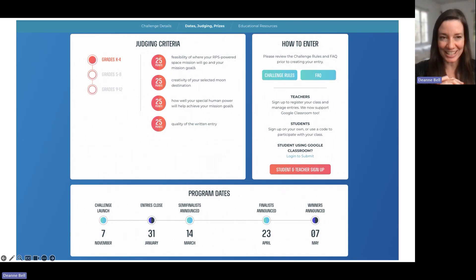There are judging criteria on the website with point values associated with each criterion, as well as rules and an FAQ. The challenge launched back in November and entries are open until January 31st, so it's important to get the entry in before that deadline. Judging will follow, and semi-finalists will be announced in March, finalists in April, and winners will be announced in May.